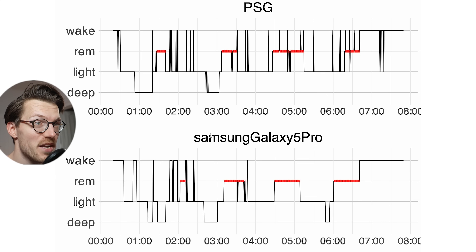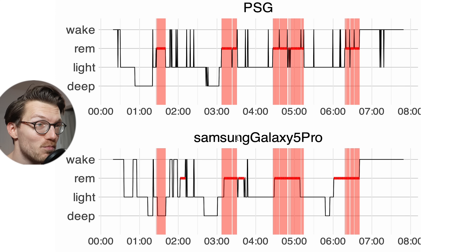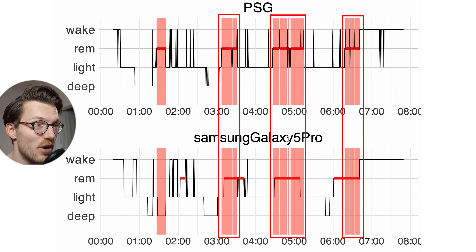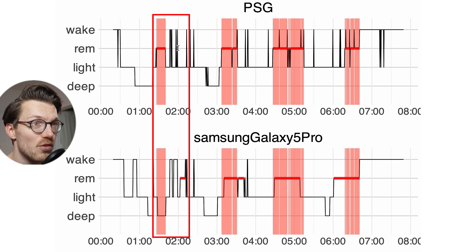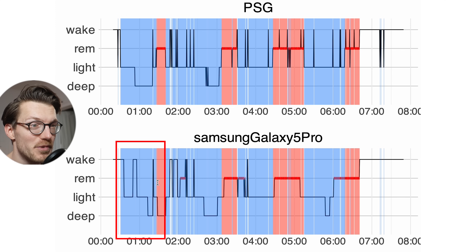Looking at the night itself over time is quite informative. For the Galaxy Watch 5 Pro there's generally a pretty good agreement with the PSG device. For deep sleep, some of what the PSG detected was also detected by the Galaxy Watch 5 Pro, but some wasn't and some extra deep sleep was detected. REM sleep agreement at 75% is also visible here — three of the four segments were more or less detected, but the first REM sleep segment's position doesn't match. It was actually detected as deep sleep by the Galaxy Watch 5 Pro, so we cannot fully correctly see the sleep cycles from its data alone.